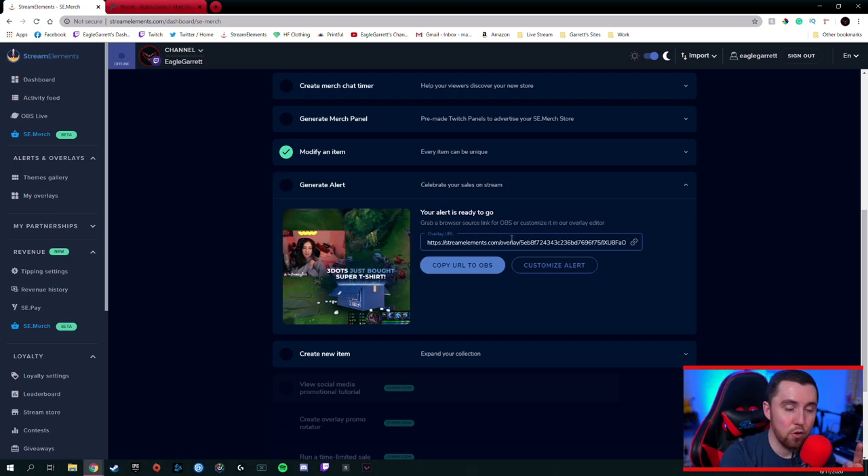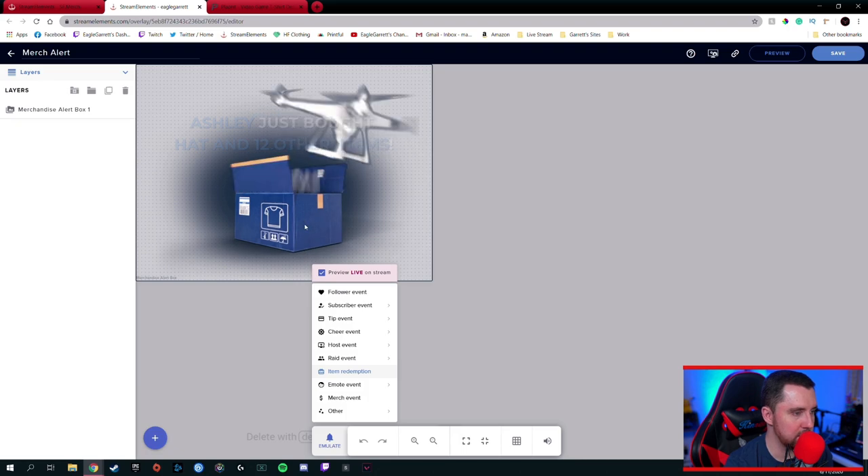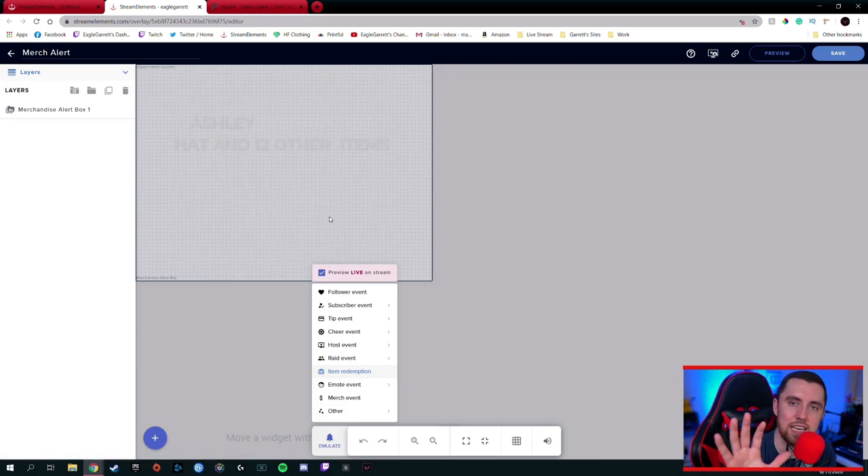This is really cool — right now, if you have a merch store set up with any other company or system, you don't get an alert whenever somebody buys your merch. But if you integrate it with Stream Elements, when someone buys your merch it will alert everybody in the stream with an actual animated alert. If I go to 'Customize Alert' and click on it, it opens up the alert — it drops a box in and has the person's name and what they bought. This allows people in chat to see that so-and-so bought some merch, which gets people excited to check it out and buy some as well. This is a huge feature for SE Merch.